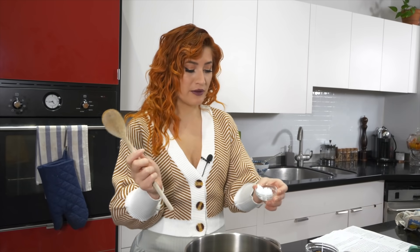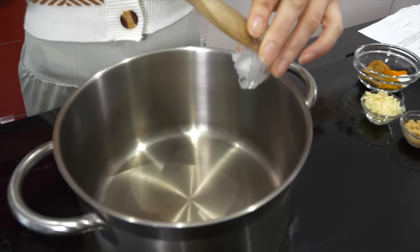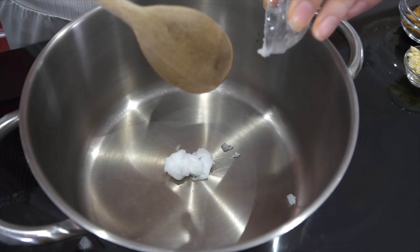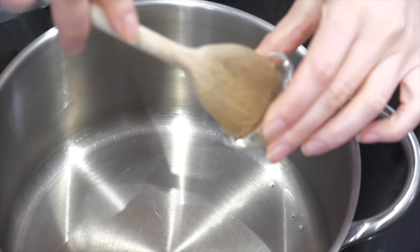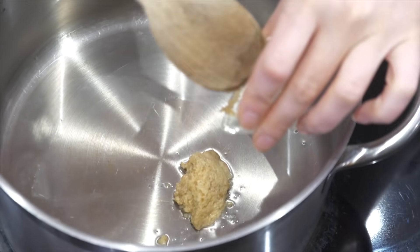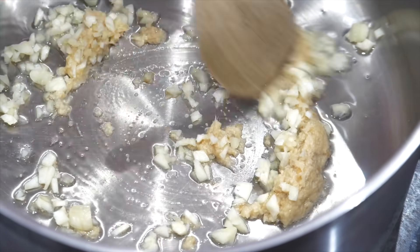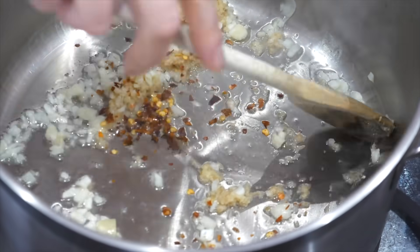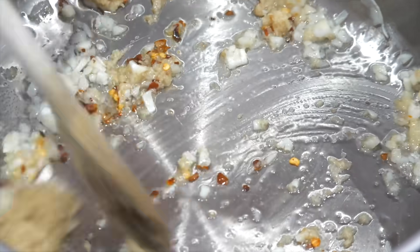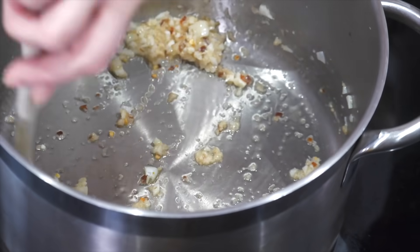I'm going to show the basics of each curry base to highlight how different they are. Nisha uses coconut oil — we heat it to medium-high, then add ginger and garlic. Now that the oil is hot, we add grated ginger. This is also where you'd add serrano peppers, but since I couldn't find any I'm adding chili flakes. If you don't like heat, you can leave out both the peppers and chili flakes.